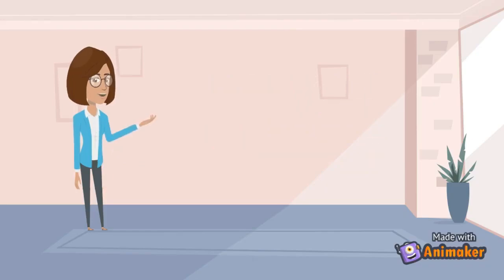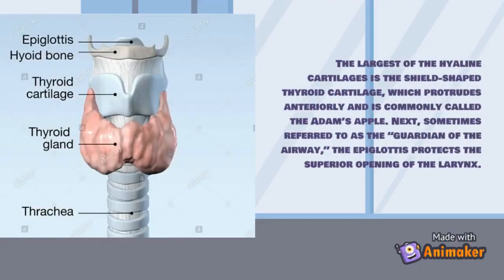The structures of the larynx: the largest of the hyaline cartilages is the shield-shaped thyroid cartilage, which protrudes anteriorly and is commonly called the Adam's apple. Sometimes referred to as the guardian of the airway, the epiglottis protects the superior opening of the larynx.